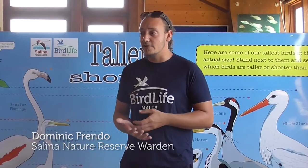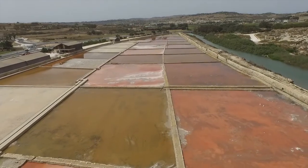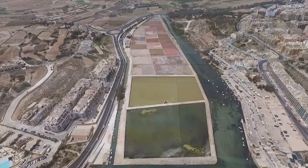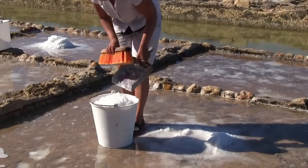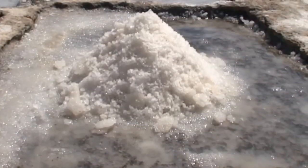This habitat is actually unique because it is, of course, salt plants, and there is no other place like it in Malta. It is quite a big system. In fact, it is thought that the Knights could produce around 700 tons of salt a year, which is quite a big number. At that time, salt was also a currency.